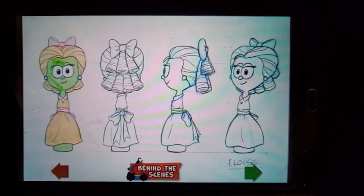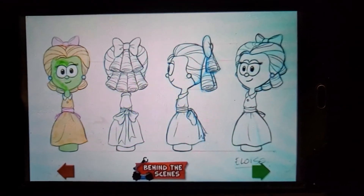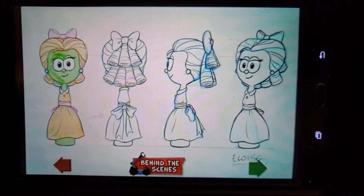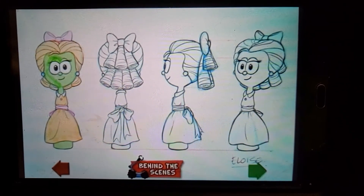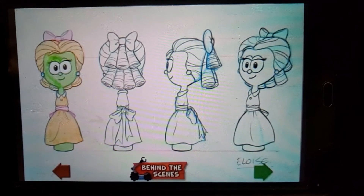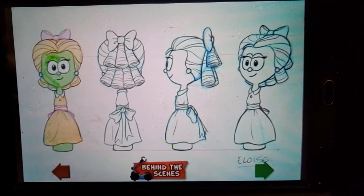This is the final drawings that were done for Eloise — this is her lineup. We have a front, back, side, and three-quarter view. And these are the drawings that we take to the modelers to actually build her character in 3D.